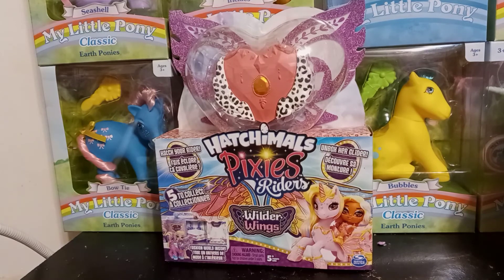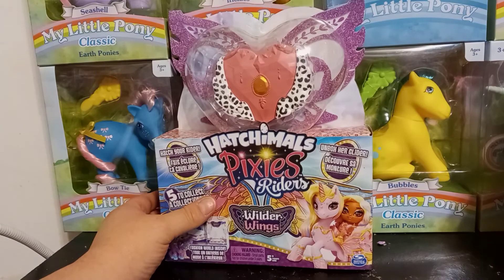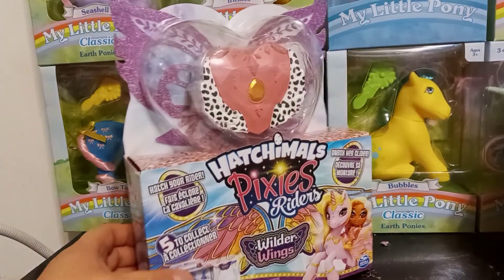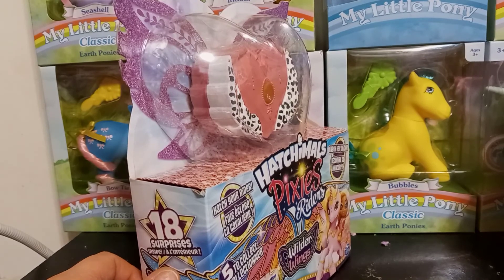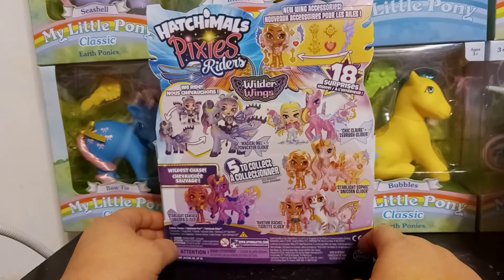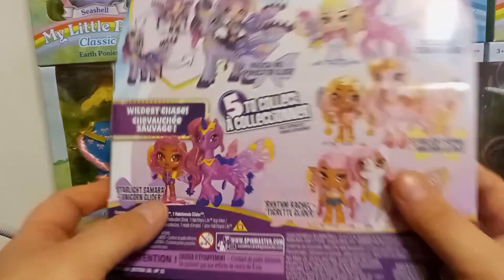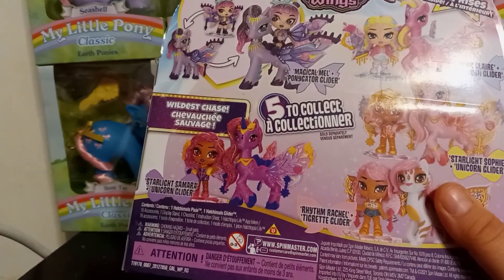It looks like there's five to collect from this series. You hatch your rider and you unbox the glider. If these are anything like the other series, they do have a playset — it says there's a fashion world inside, so it's a cardboard playable set with 18 surprises. There are also new wing accessories, so it looks like you can put tattoos or piercings on your wings to decorate them. This one says 'The Wildest Chase' right here.